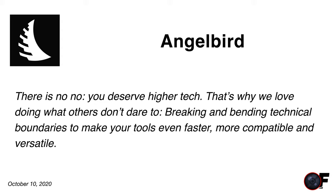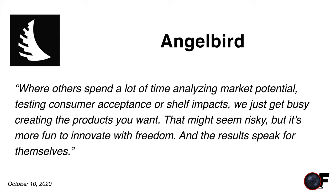We love doing what others don't dare to. Breaking and bending technical boundaries to make your tools even faster, more capable and versatile. They're not trying to keep up with the competition — merely happy making lower-priced copies of the market leader or ensuring quality is good enough not to get too many bad reviews. They're striving to lead the competition. Where others spend time analyzing market potential, testing consumer acceptance or shelf impacts, we get busy creating the products you want. It's more fun to innovate with freedom, and the results speak for themselves. Having the freedom to innovate is certainly an incubator for success, and I think the results are paying off for us as end consumers.